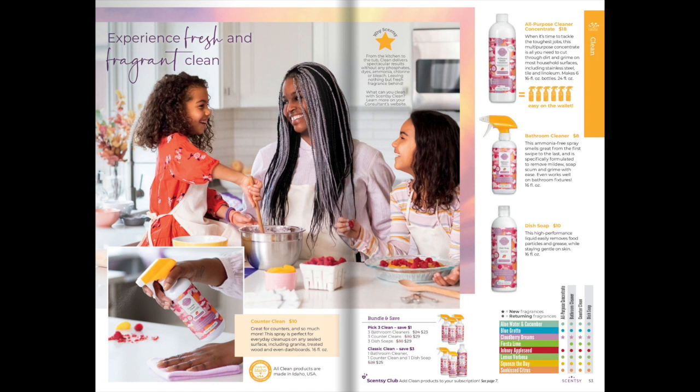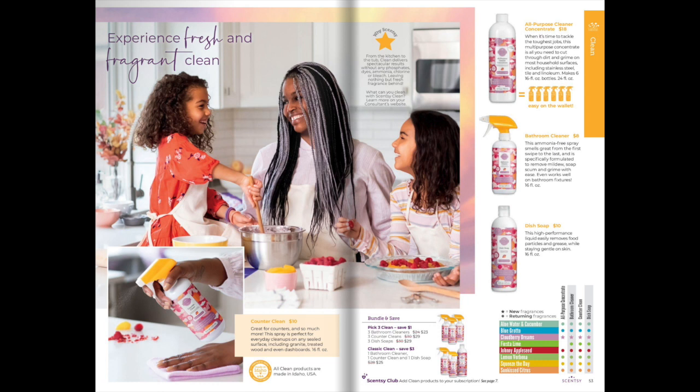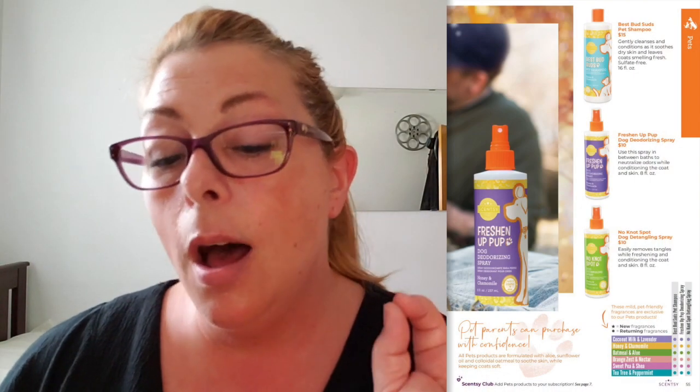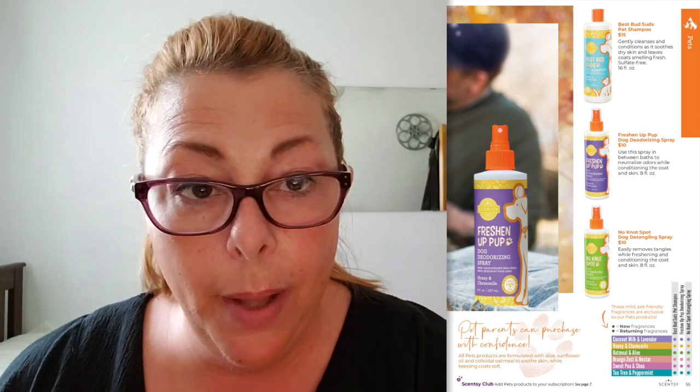Page 52 — counter clean, all-purpose cleaner concentrate, bathroom cleaner, dish soap. We now have all of those things in Cloudberry Dreams, which is very popular. We also have Best Bud Suds, Freshen Up Pup (which I use on my dog), and No Knot Spot — I don't need the No Knot Spot because my dog has short hair.